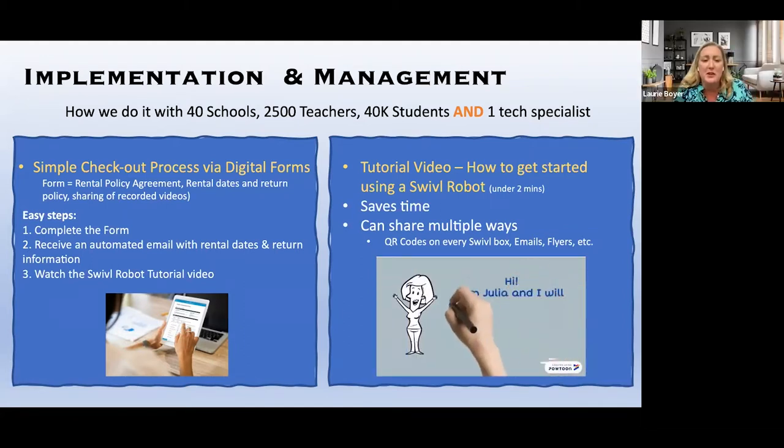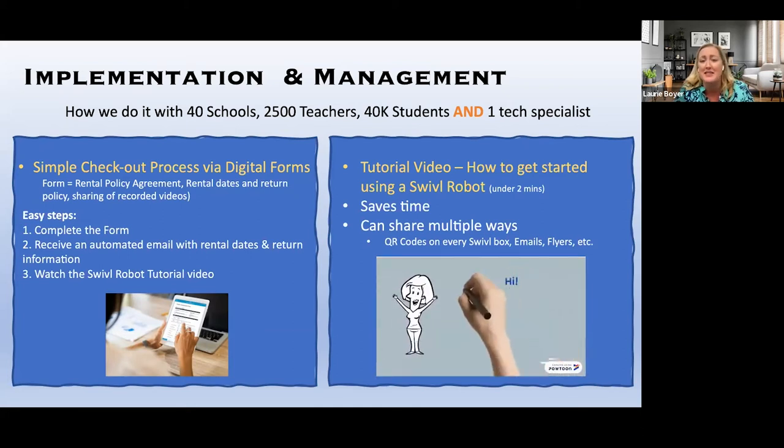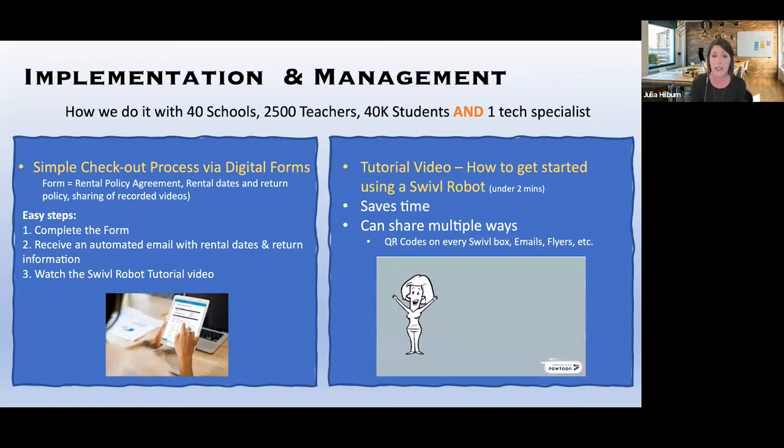That's really important to think about if you haven't utilized Swivels yet and you're trying to do that at your school or district. You want to make sure you have a process in place because it makes things simpler and removes barriers to entry when utilizing it for the first time and beyond. A lot of times people don't want to reach out and ask for help repeatedly, so they can just watch the video as many times as they need.